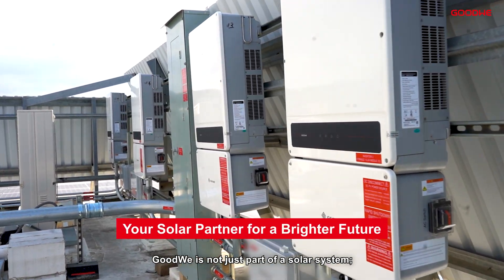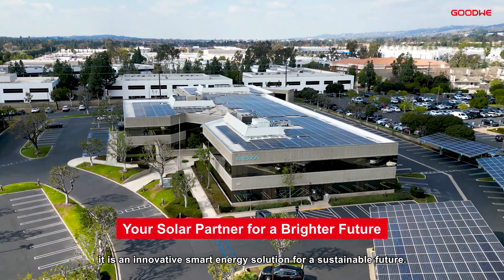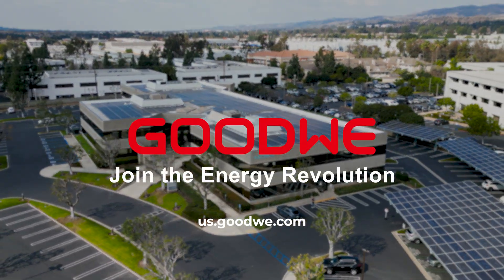Goudwey is not just part of a solar system — it is an innovative smart energy solution for a sustainable future. Join the energy revolution.